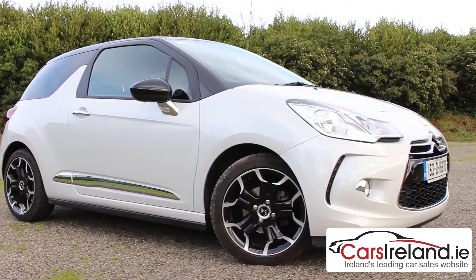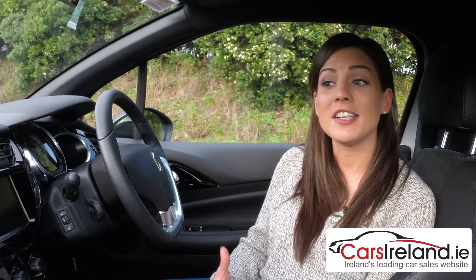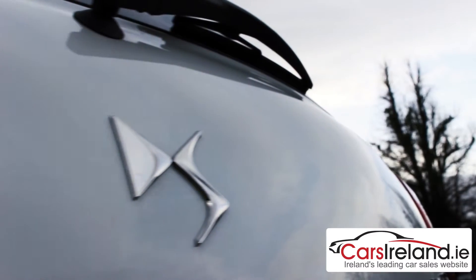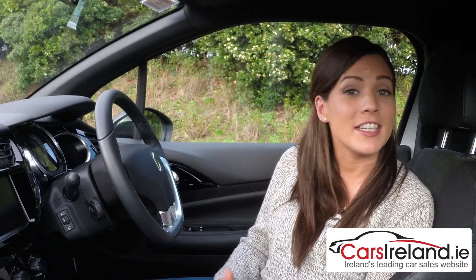A beautiful car inside and out, there's no denying that the DS3's main appeal will be its looks. But when you delve a bit deeper, you'll see that with a starting price of under €19,000, it's surprisingly good value compared to certain other premium hatches, especially considering how unique it is and how much kit you get in the cabin. You can check it out for yourself at your local Citroën DS dealer, details of which you'll find on carsireland.ie.